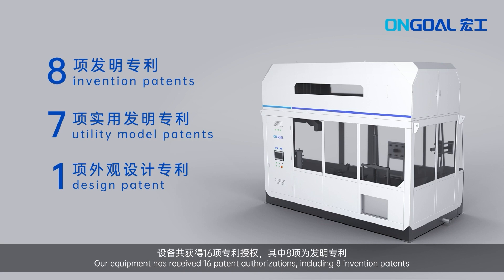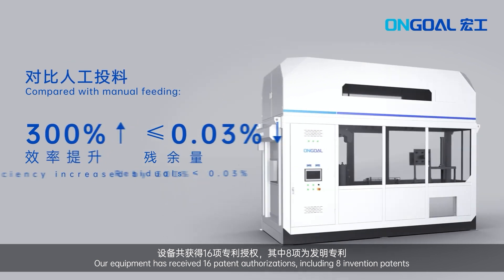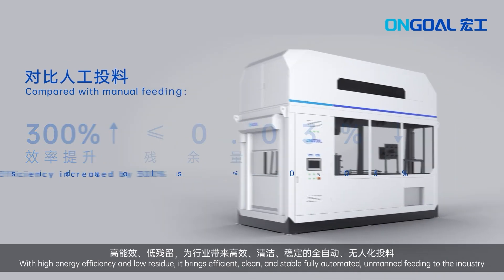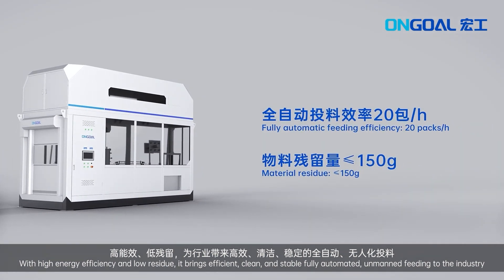Our equipment has received 16 patent authorizations, including 8 invention patents, with high energy efficiency and low residual. It brings efficient, clean and stable fully automated unmanned feeding to the industry.